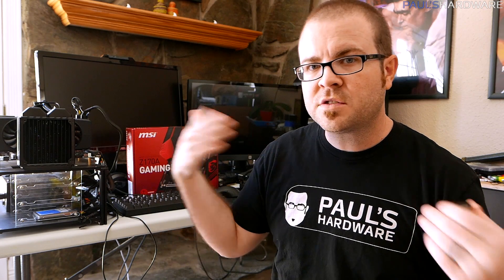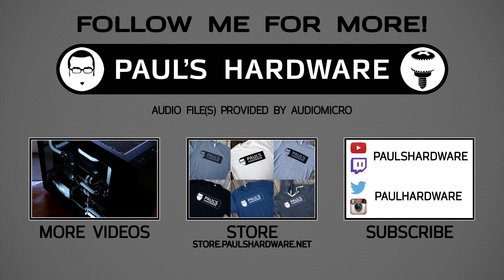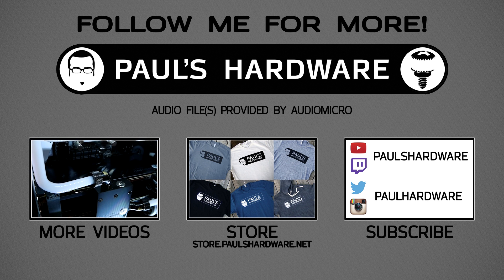That is all for this video, folks. If you enjoyed it, don't forget to hit that like button on your way out and leave me a comment. Let me know if you're thinking about upgrading to Skylake — it wouldn't be a bad choice in my personal opinion. Down in the video description you can find links to those articles, a link to my store where you can buy shirts, mugs, and glasses to help support Paul's Hardware, and a link to Skylake processors at retail. As always, thank you for watching — I'll see you next time.